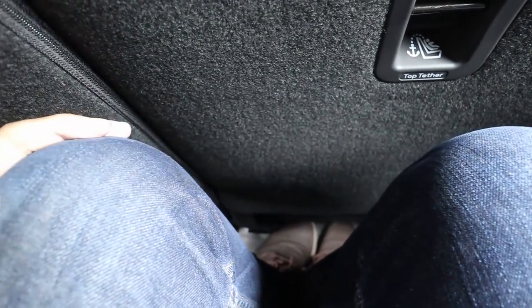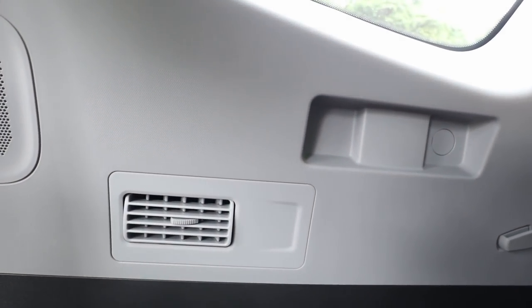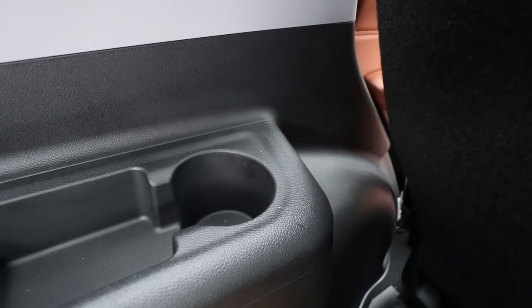At the third row seat, it is usable. I'm 5'8" and my head brushes against the roof, but for short trips this is okay. Legroom is adjustable because you can move the front seat forward. You do get aircon vents here with aircon controls, and a cup holder and some storage on either side.